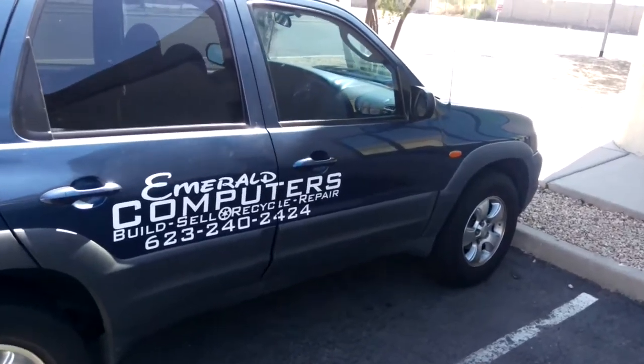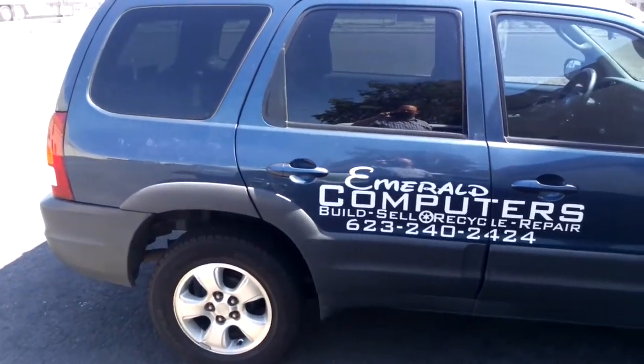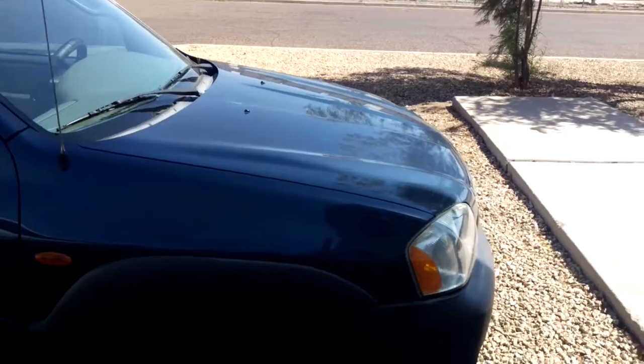We just had the front brakes replaced. The rear brakes probably could be replaced too — that would be a good idea — but they don't do most of the stopping anyway. It's in pretty good condition.